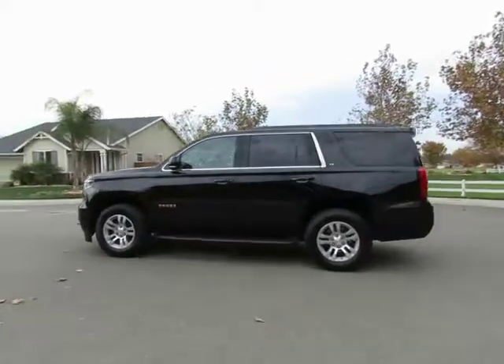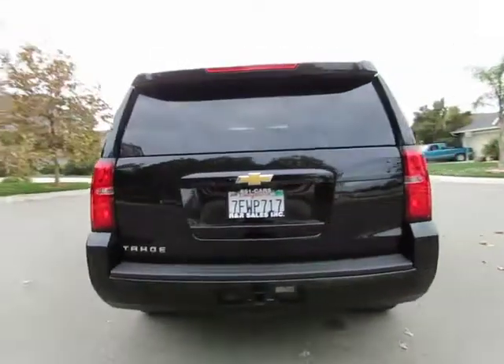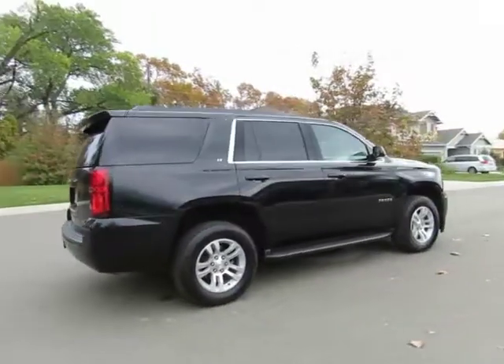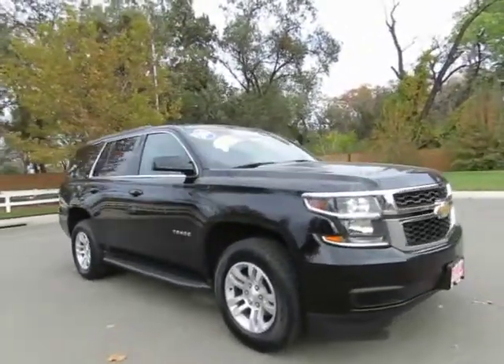Hey, it's R&R Sales with locations in Chico and Orland to serve you. Come on in and take a look at the 2015 Chevy Tahoe four-wheel drive — a certified pre-owned vehicle which has gone through a 115-point safety inspection and comes with a three-month, 3,000-mile warranty.